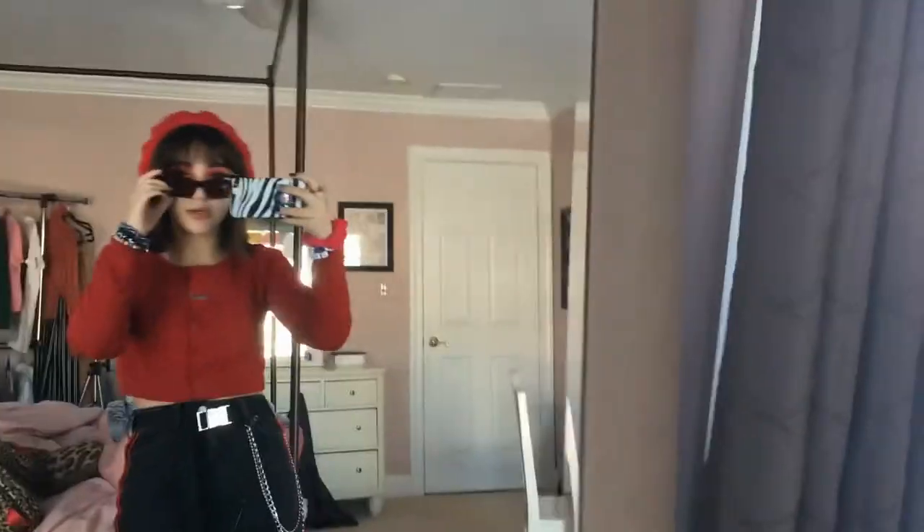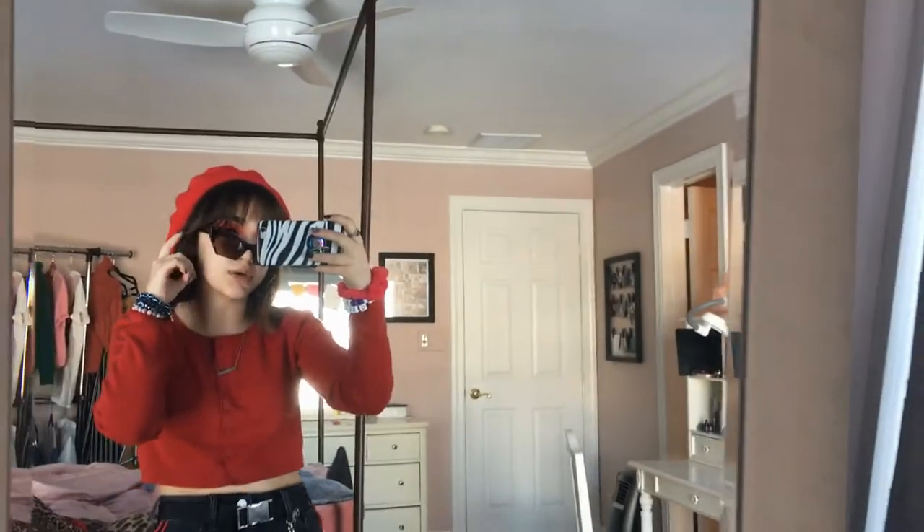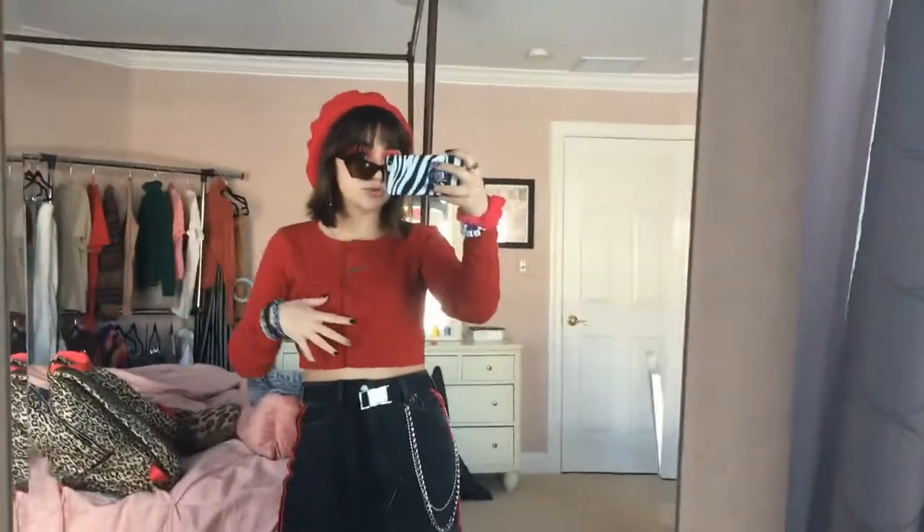Starting off the week with a bang. It's only a four day week because we didn't have school yesterday. So today I'm wearing my beret from the store Garage.